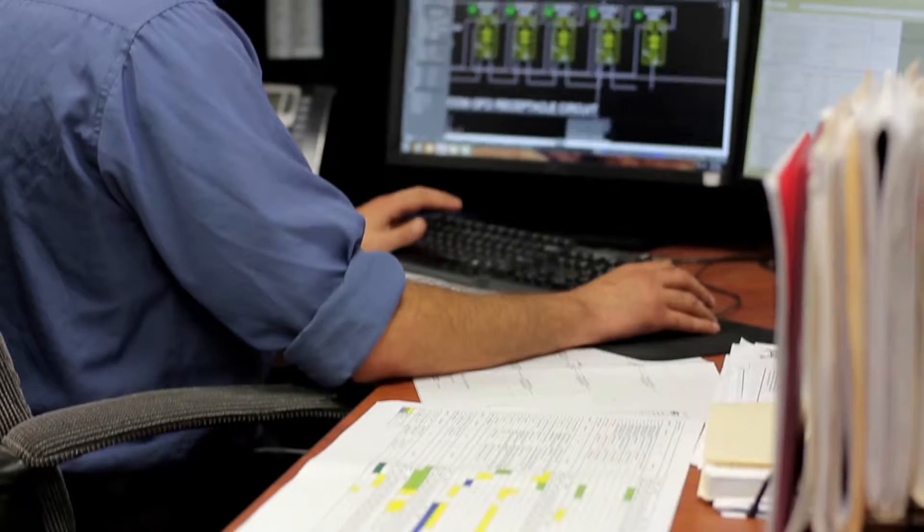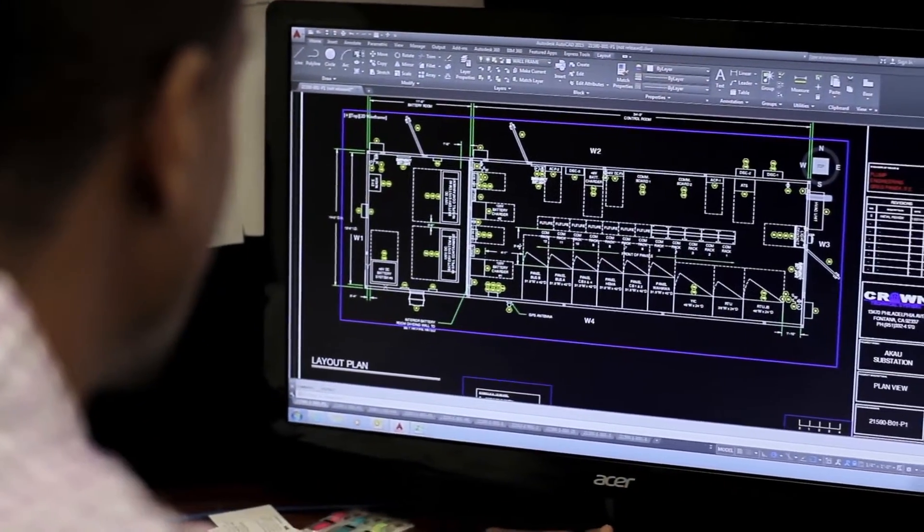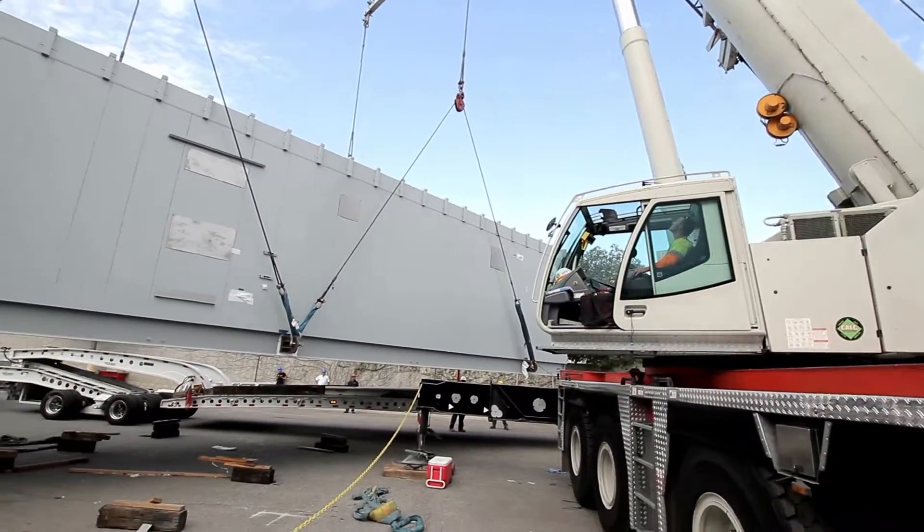Our building production process begins with specification review, estimating, and order entry, followed by engineering, fabrication, paint, assembly, system integration, testing, and delivery.